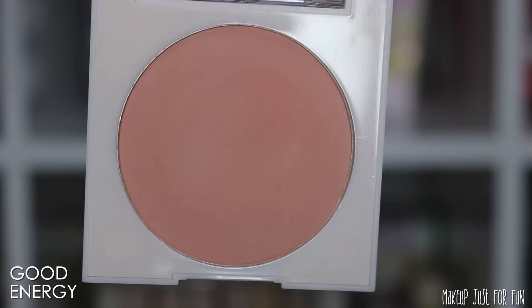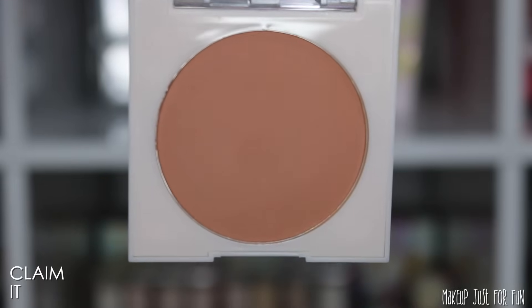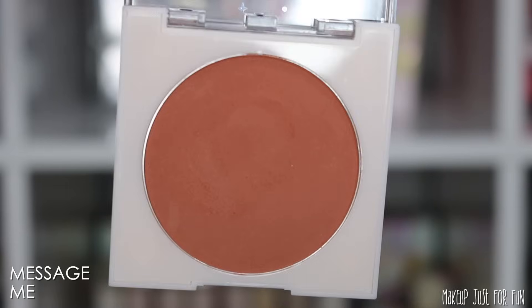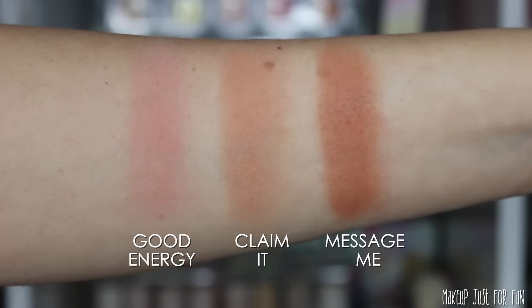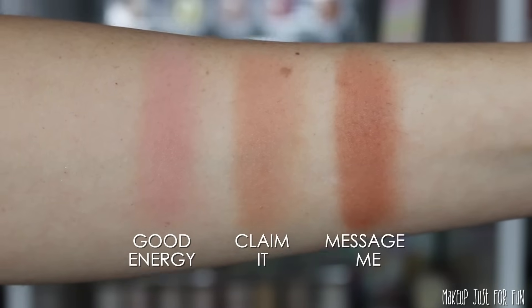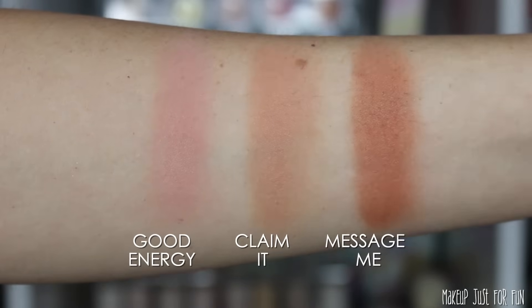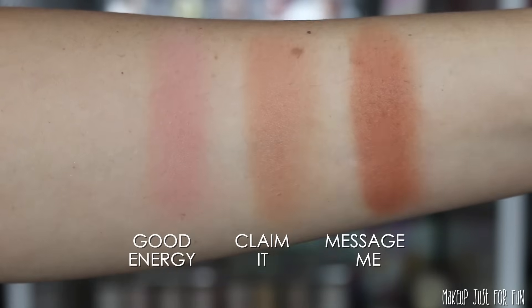My experience with the blush formula is that these are a satiny matte finish — no sparkles, but they don't feel like a completely chalky dry matte either. There's a silkiness I absolutely love, in between satin and matte. This finish would work well for a lot of skin types — not too dry and dusty on dry skin, and not shimmery or glowy, so friends with combo and oily skin can benefit too. I do wish there was one deeper shade, as these feel more geared toward light and medium skin tones. One more deeper, brown bronzy blush would have worked really well in this collection.